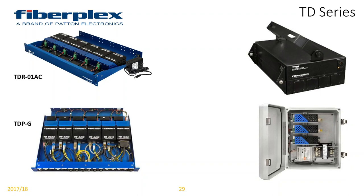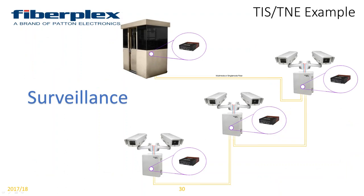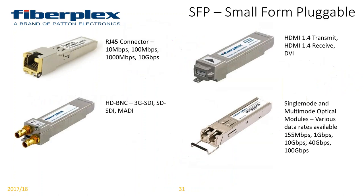Then we have our NEMA 4X enclosures — the TNE series. We have it in versions holding three units or an individual unit. Here's a great example of what prompted the TNE design: a mineshaft application going from the guard shack, daisy-chaining our 8632 switch, which is a 10/100/1000 auto-negotiating switch with two built-in SFP ports. On a single pair of fiber all the way down into the mineshaft, we extended the surveillance network by daisy-chaining these switches to create one big network, obviously in the NEMA 4X enclosure.